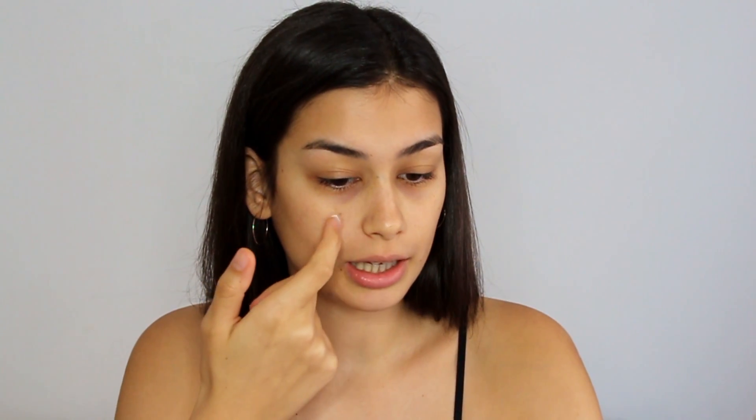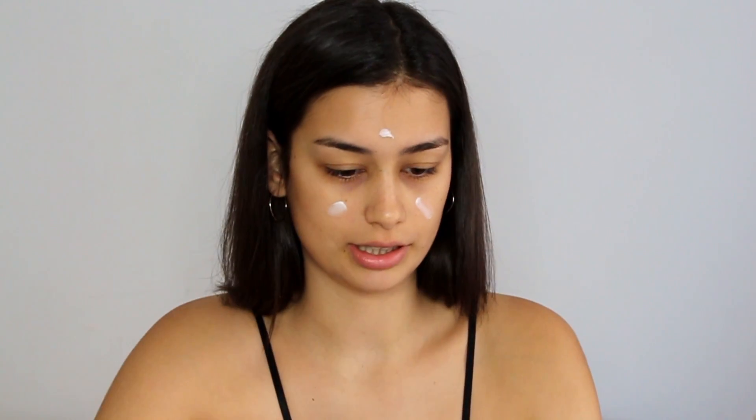Let's get into the video and show you how I created this look. First I'll be starting off by moisturizing a bit — I'm just going to be putting a little bit of moisturizer on my face. That's a lot, okay.